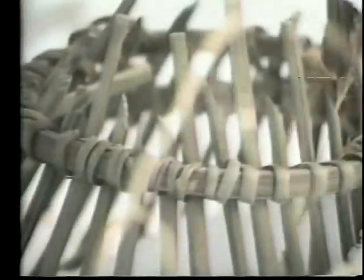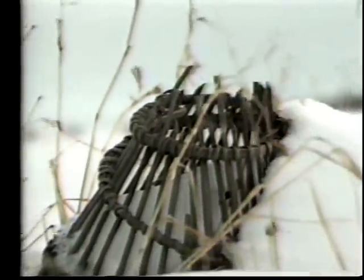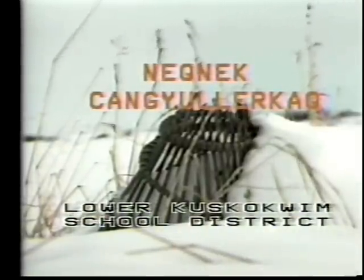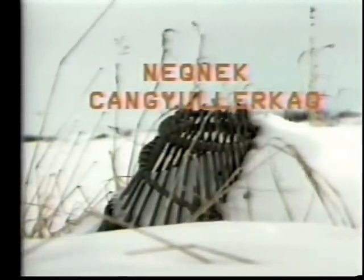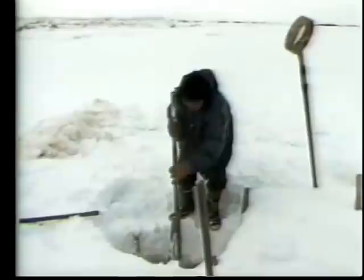The following program is part of a Lower Kuskokwim School District bilingual instructional television project. The original program was produced in the Yupik language. This program is about techniques for trapping blackfish.